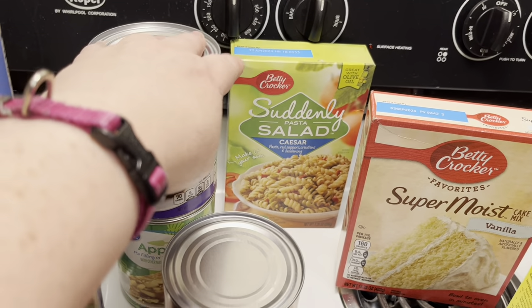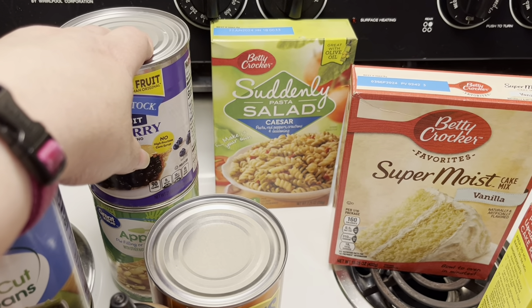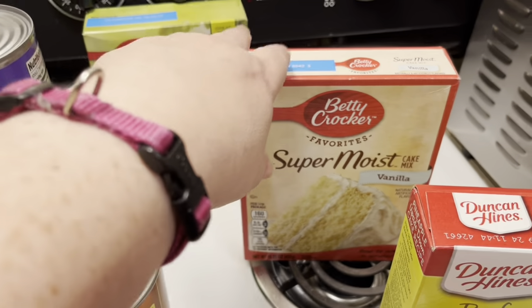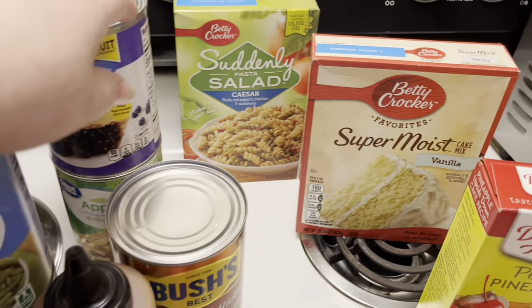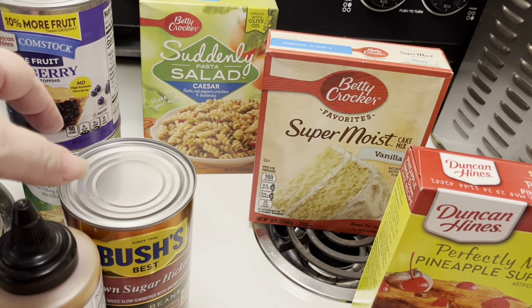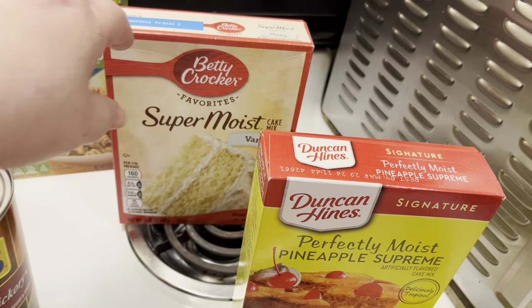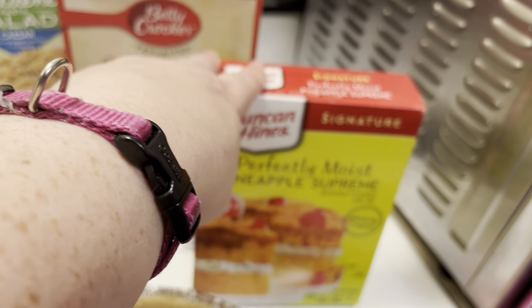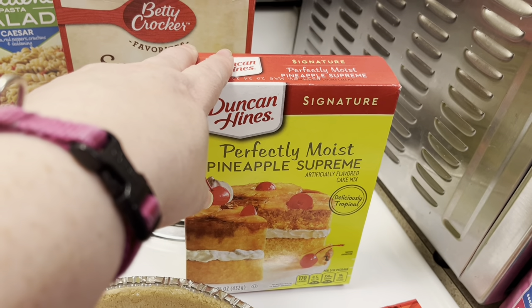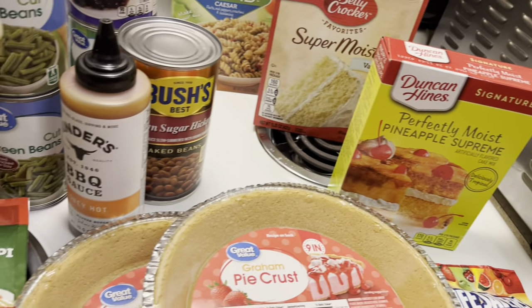I got one of the Suddenly Salads — these are really good for a side, especially on hot summer days. I got the Caesar flavor. I got a vanilla cake mix, which is for the cobbler — you have to use a cake mix and she said to use vanilla. I also got a pineapple cake mix because I'm going to try to do a pineapple upside down cake, which just sounds really, really yummy for the summertime.